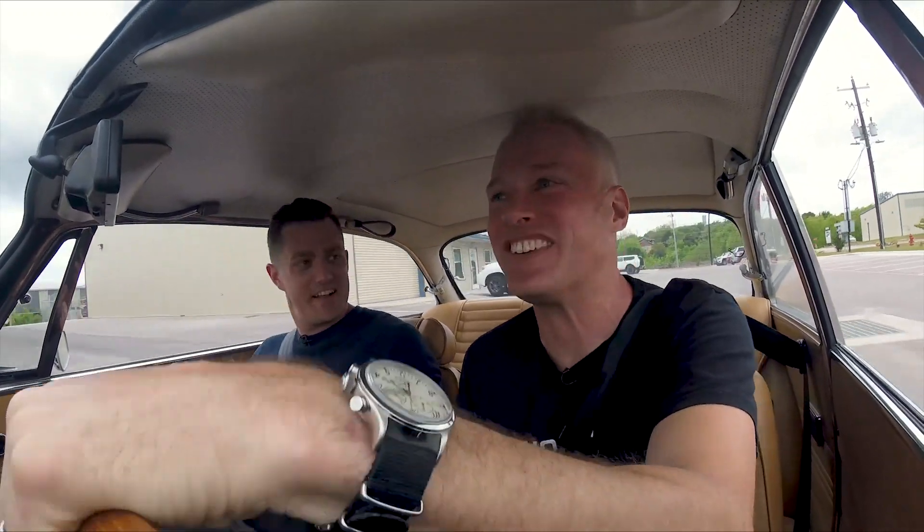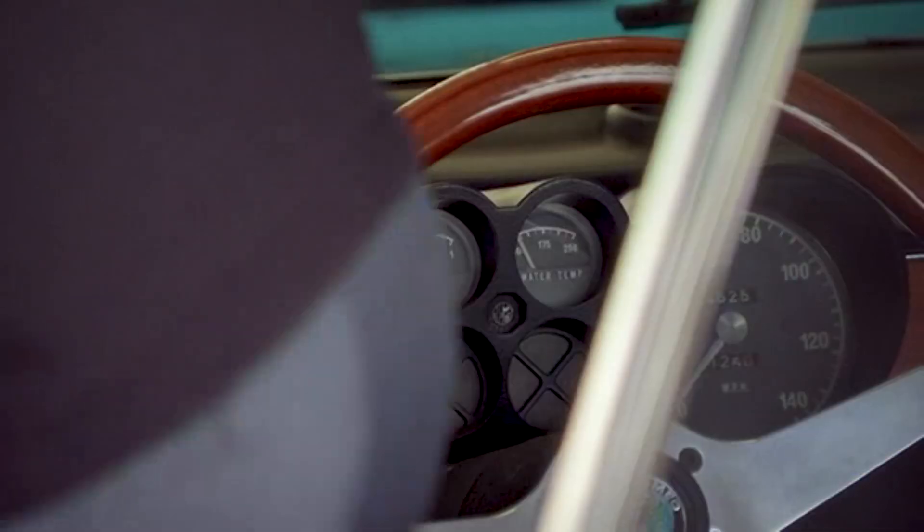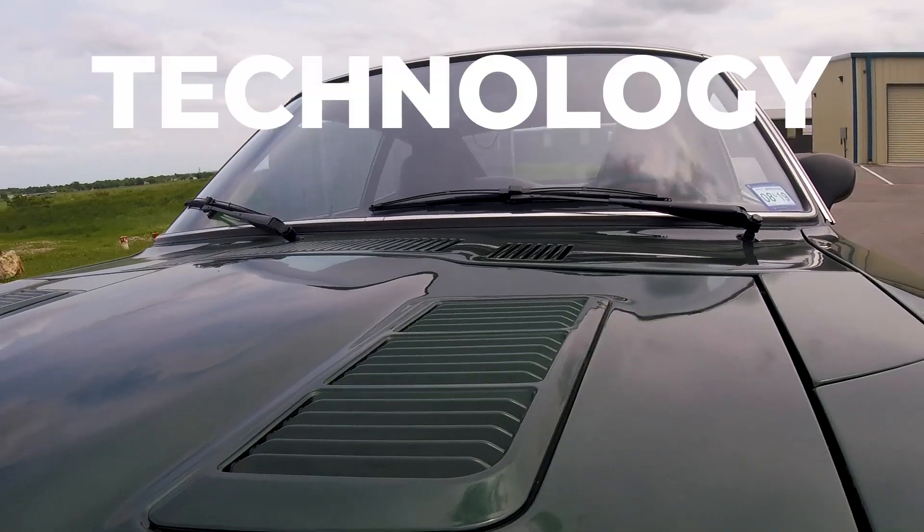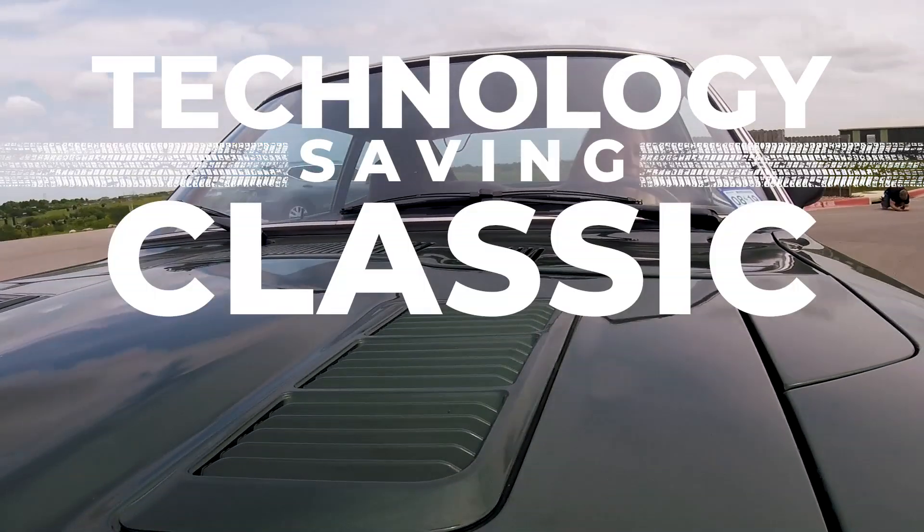It's a fast car. Yes, it's a very fast car. It's not just fast, it's a classic. There's just so much emotion tied up in these beautiful old cars. But is technology actually saving classic cars?